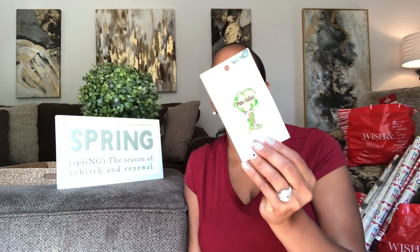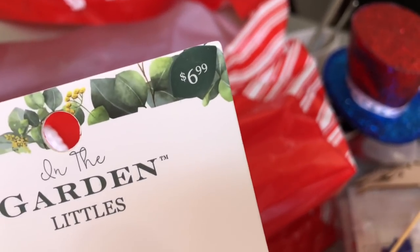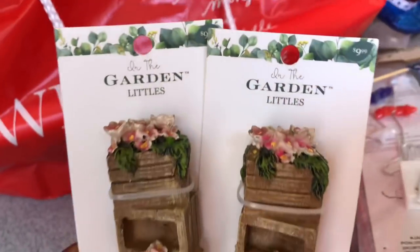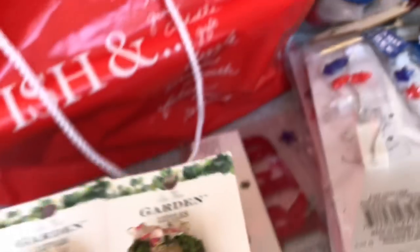Landscapers just came in so y'all may hear a buzzsaw — my neighbors are getting their trees trimmed. Today is actually the first day of fall! Okay, let's get back to spring. They had a bunch of the fairy garden stuff — the actual collection is called 'In the Garden.' I have this cute little Pixie Hollow sign that retails for $6.99, so I'll round up to seven dollars. I have two of these.